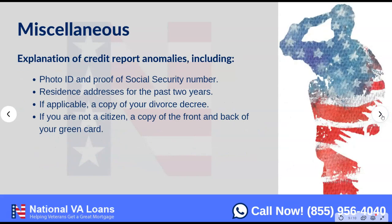There are a few miscellaneous items you'll always want to have available: a valid ID, proof of your Social Security number (your Social Security card or passport), and a residence address history for the past two years. If you're divorced, we'll need a copy of the divorce decree. And if you're not a U.S. citizen, we'll need a copy of the front and back of your green card — we've handled those loans before with no problem.